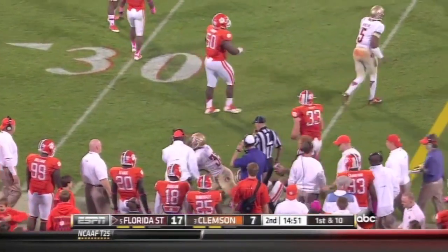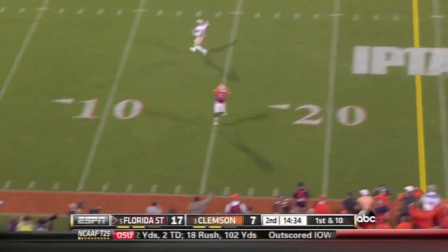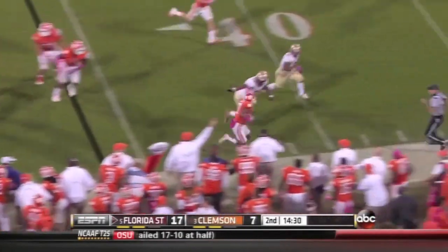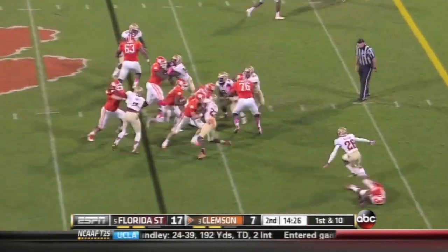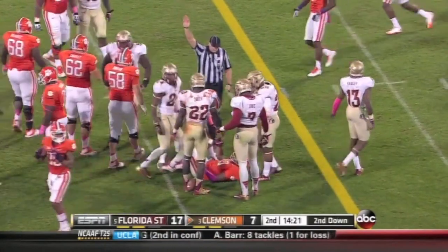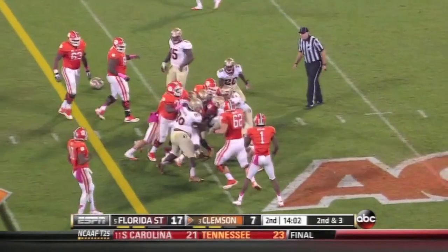First down and ten. Under pressure — stands tall — picked off at the 15-yard line. Intercepted by Breland. Tosh Boyd keeps it, picks the middle — got eight yards on a first down. Not just the running back in the run game. On second down McDowell picks up the first down and crosses the 30-yard line of Florida State.